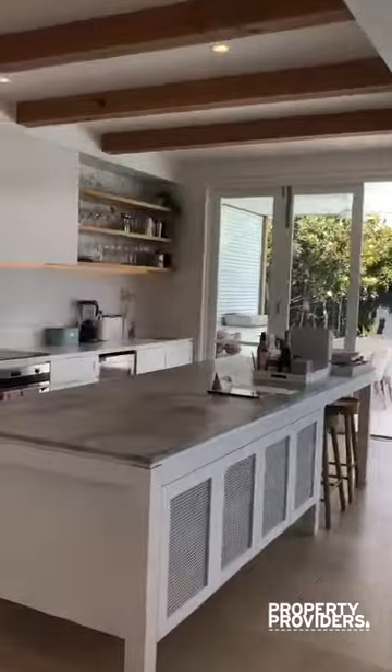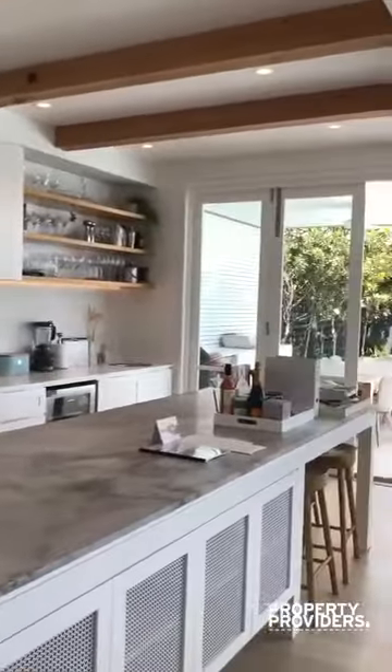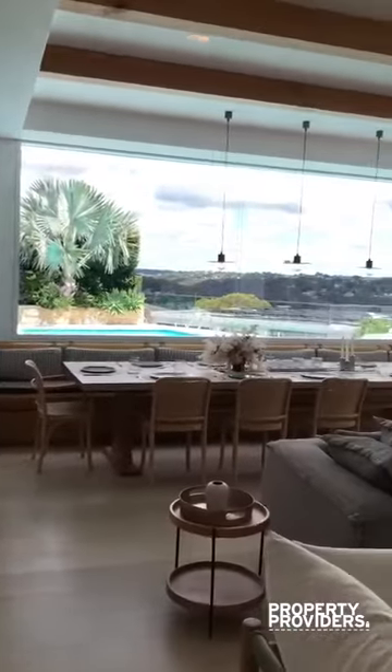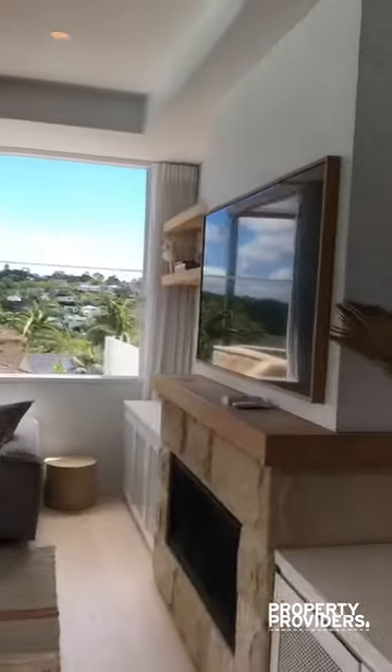I've got my kitchen, the living area and dining area, and a fireplace.